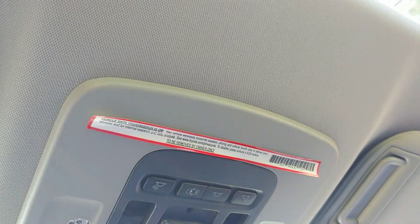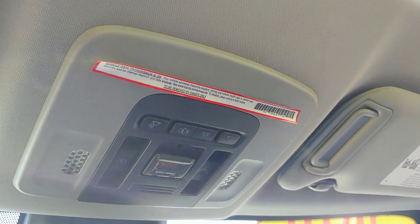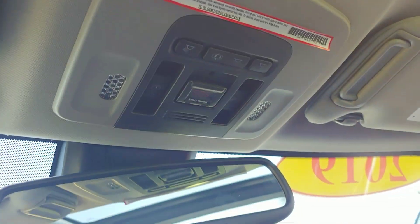SOS — in case of an accident, roadside assistance is one button push away.